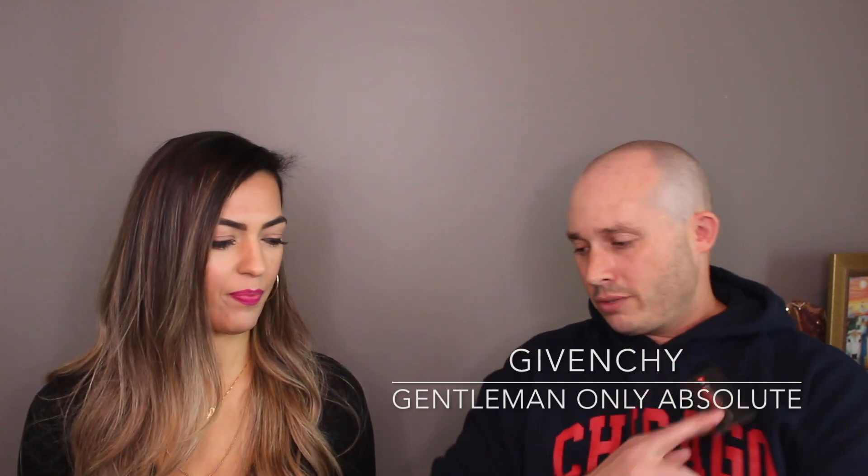So we're gonna get you to smell Givenchy Gentlemen Only Absolute. People are gonna say that it's the dry down that matters most over the initial opening. So which one do you prefer - Perry Ellis or the Givenchy?